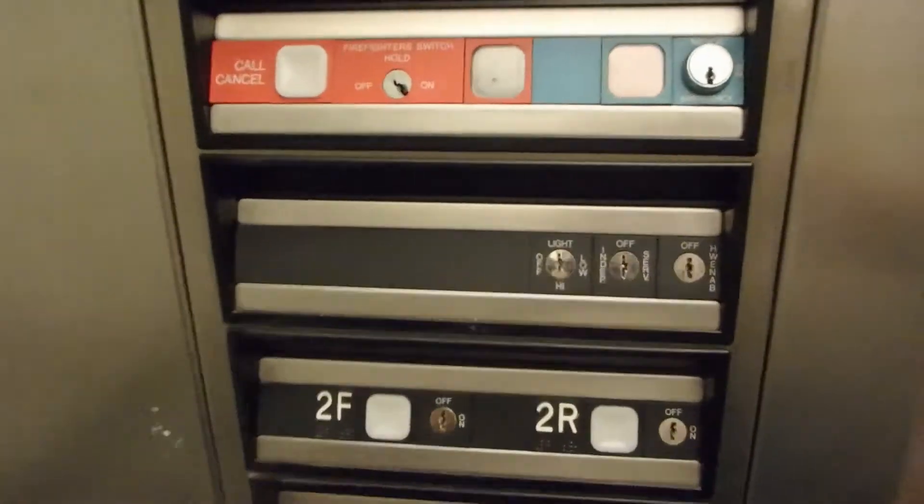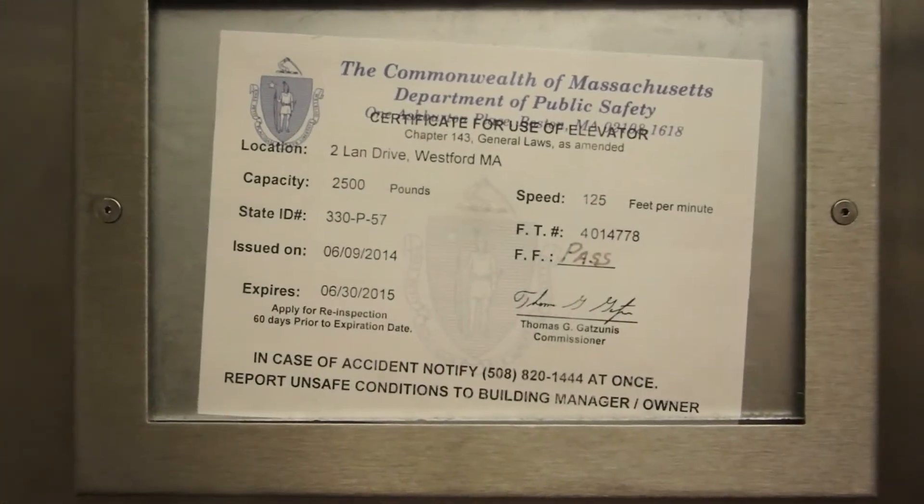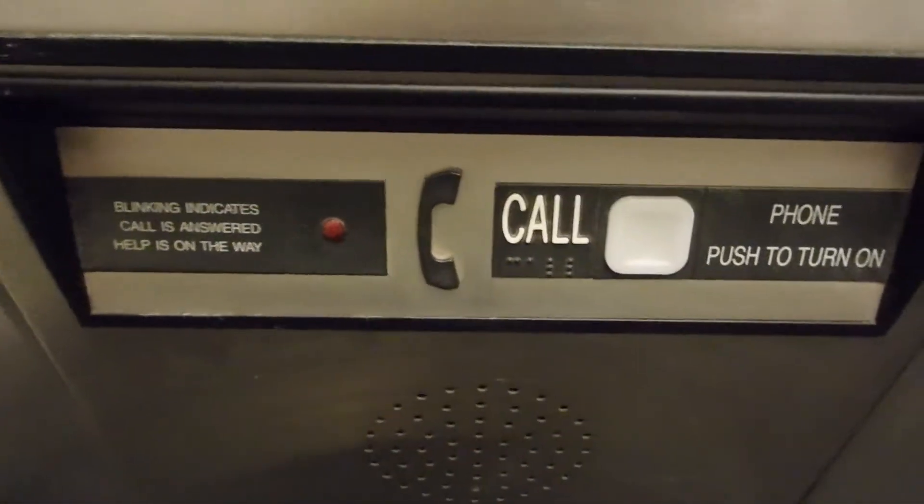This one plays with the weight balance two-land drive. 125 feet per minute, 2,500 pounds. There are the buttons. There's the phone.